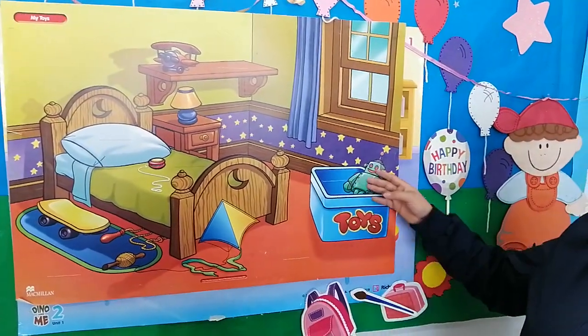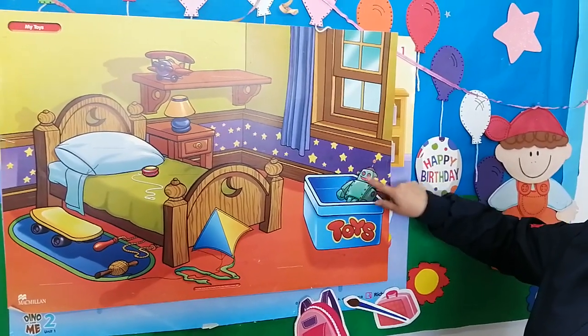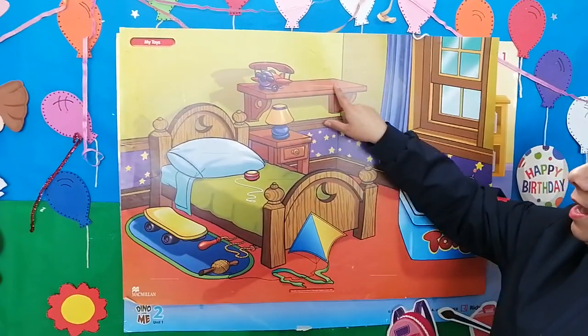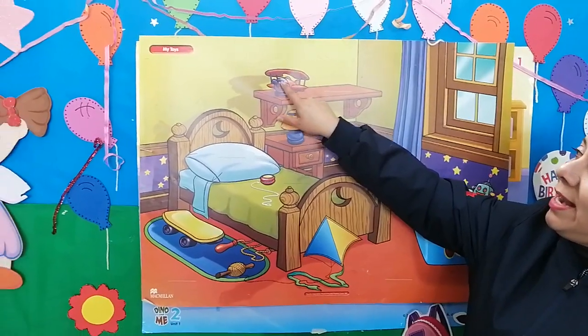Here we have my toy box. In my toy box, I have a robot. Here on the shelf, I have an airplane.